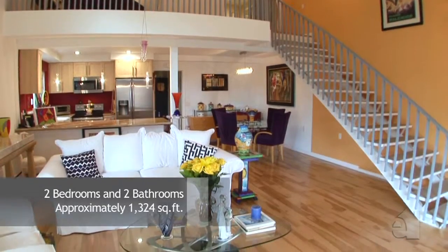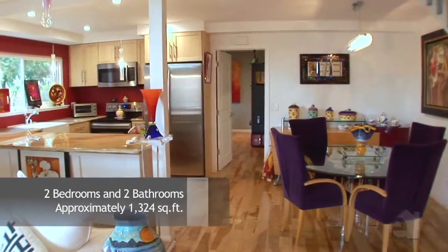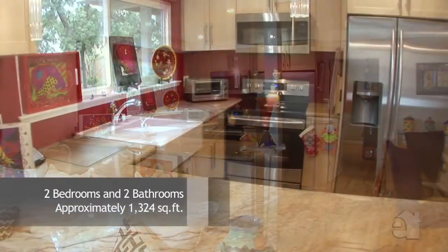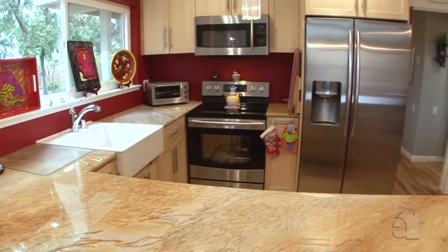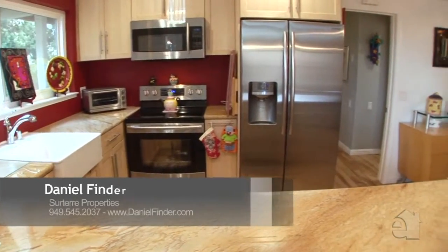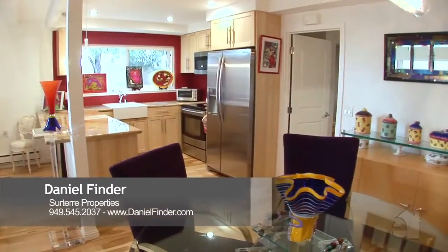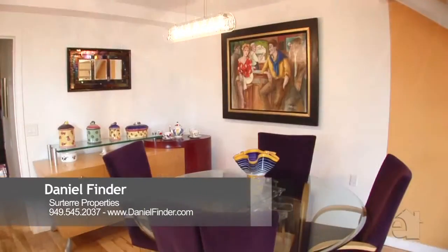Hardwood flooring is one of this home's special features. The open kitchen design offers granite countertops, top of the line appliances, and generous cabinet space. The formal dining room is an ideal place to sit and dine with family and friends.